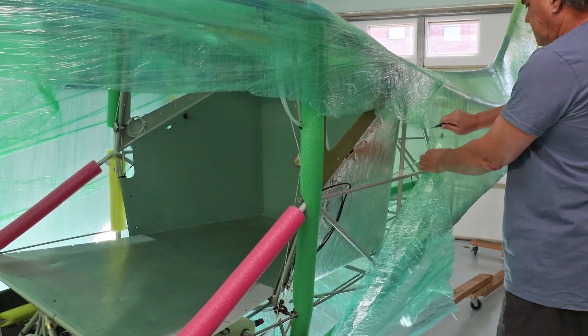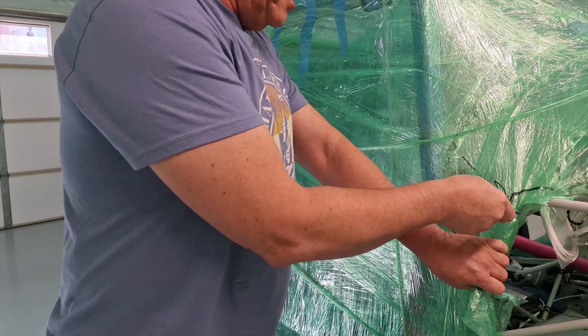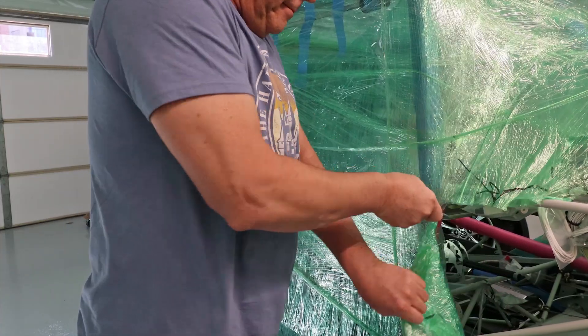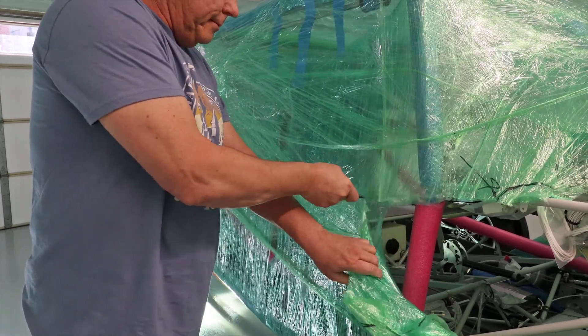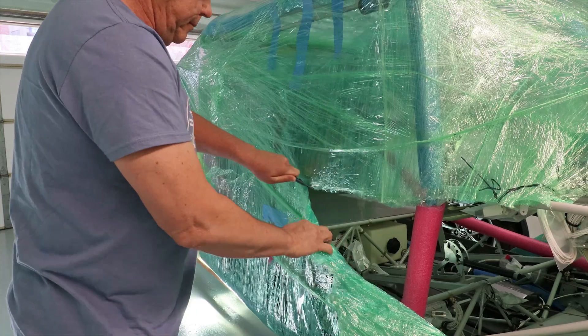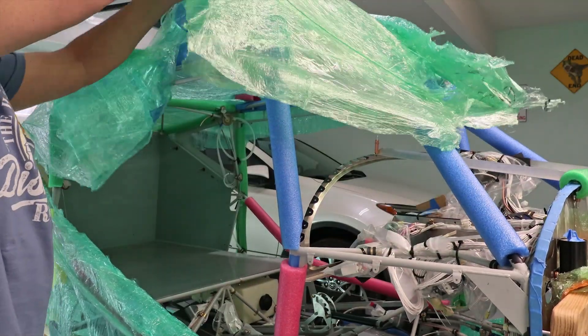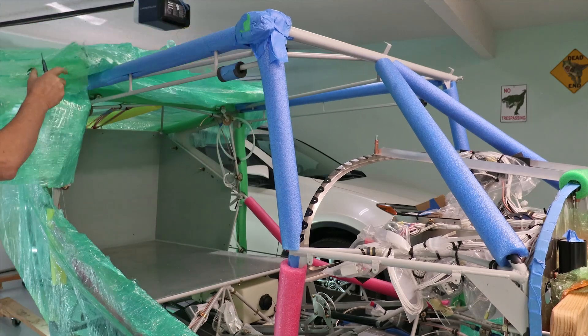Once the garage shop was completed, it was time to pull the cocooned fuselage out of storage and finally get moving again after a six-month hiatus. This was the moment of truth — whether my efforts to protect the fuselage during shipping and storage were successful. And it was. During the inspection, I didn't detect any abrasions or dents that needed repair. Boy, that was stressing me out.